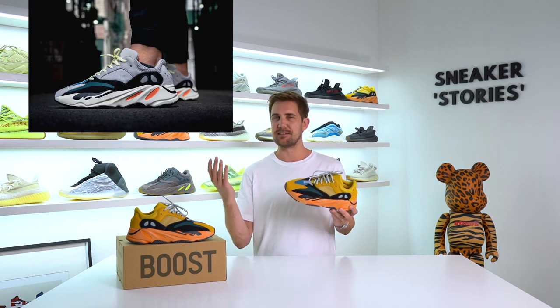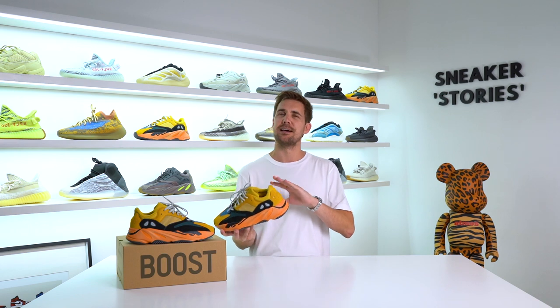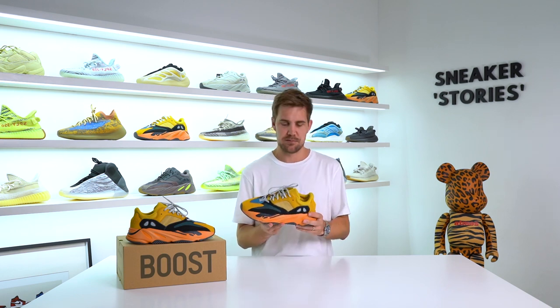So the 700 V1 is back with the Sun Colorway from Adidas and Kanye West. The 700 silhouette has to be one of my favorites from the entire Yeezy line — definitely a pair that I've got multiple different colorways in. The WaveRunner is definitely my favorite, and this is kind of a play on that particular colorway. There are certainly structural differences between V1 and V2, and slight variations between all pairs, which we'll touch on in this review.